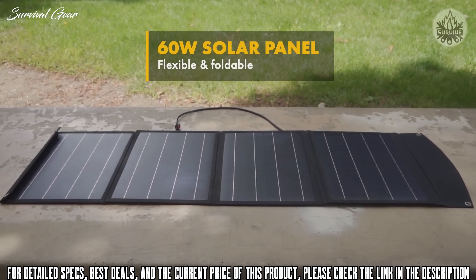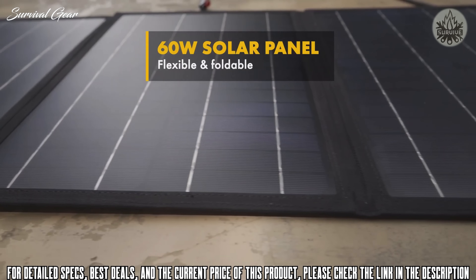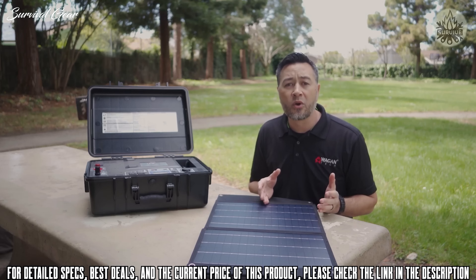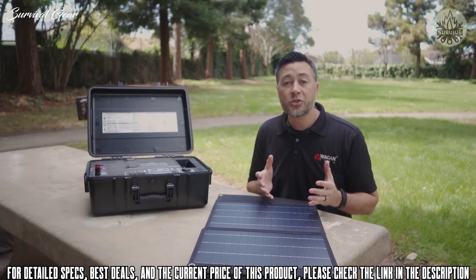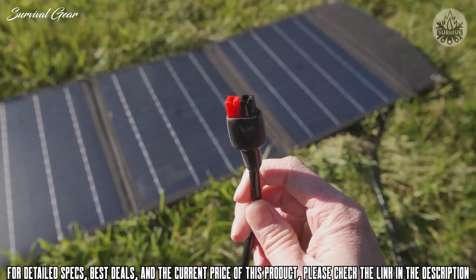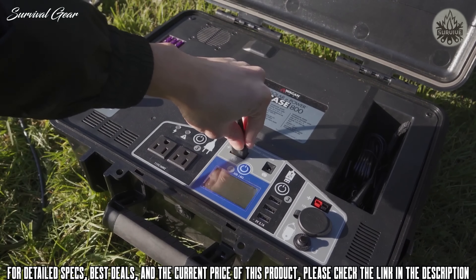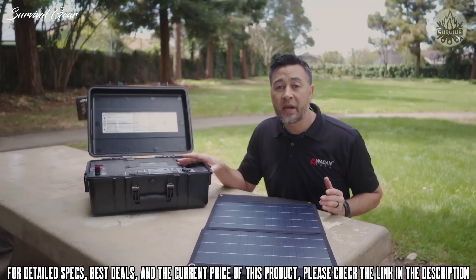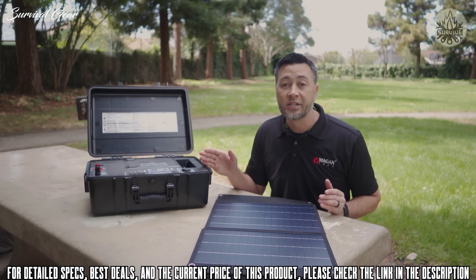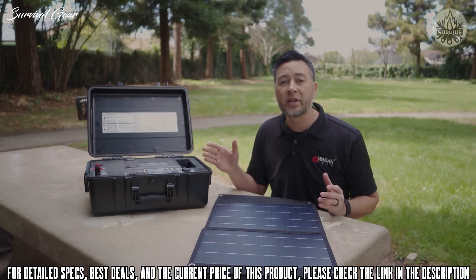Included with the case is a flexible and folding 60 watt solar panel, connected by Anderson connectors that are color-coded and keyed so you don't have to worry about accidentally plugging it in wrong. To use, simply unfold the panels, lay them facing the sun, and plug in the Anderson connectors to the solar inputs on the case. One of the best designs of the ePower case is the scalability — it was intentionally designed to be adaptable in different operating environments.